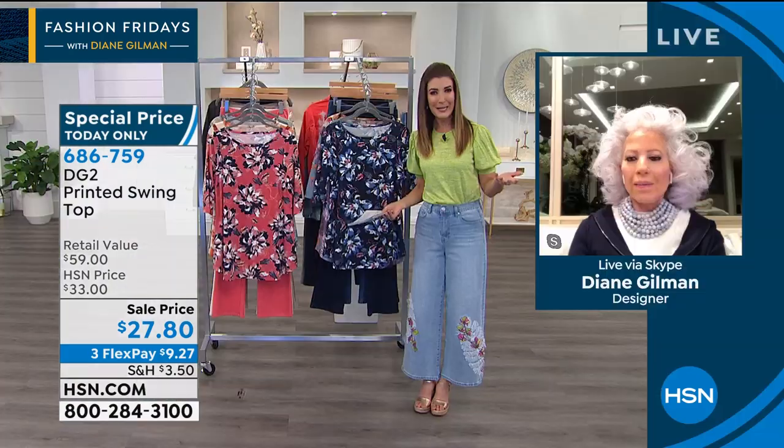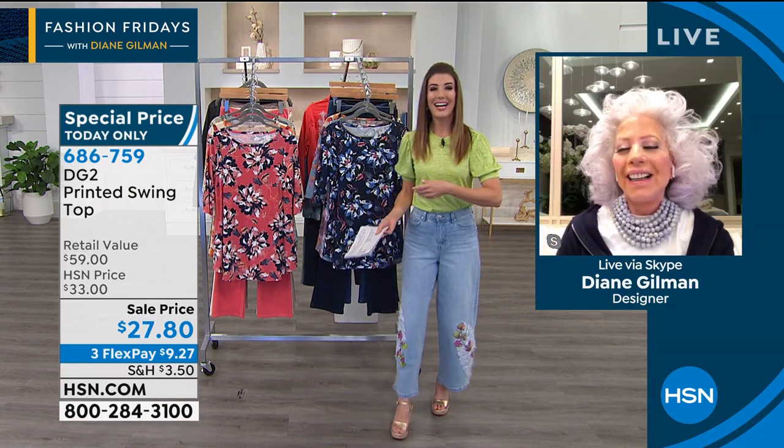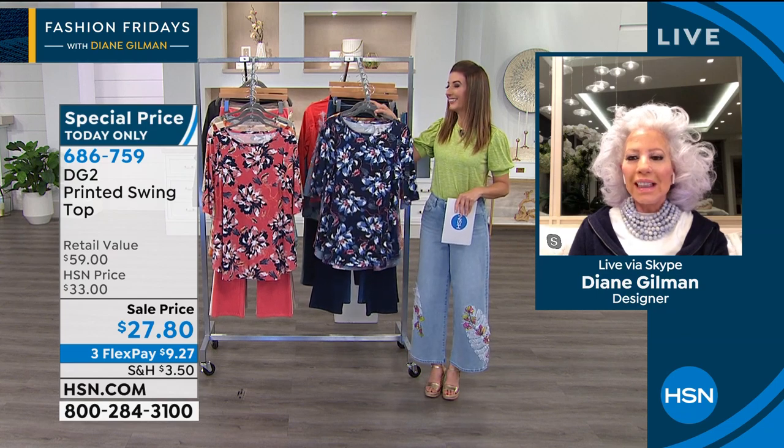Diana bought the wide-legged pant in chambray from yesterday's sale, and then got the chambray stripe jacket to go with it since the chambray jacket was unavailable. She says the quality of the jeans is also terrific. Diane responds: there are a lot of denim snobs who think you have to spend more and more money as you get older for a premium denim that fits — but that's nonsense. Once you try DG2 and see the quality for the price, that's why they've sold 15 and a half million jeans in just under 13 years.